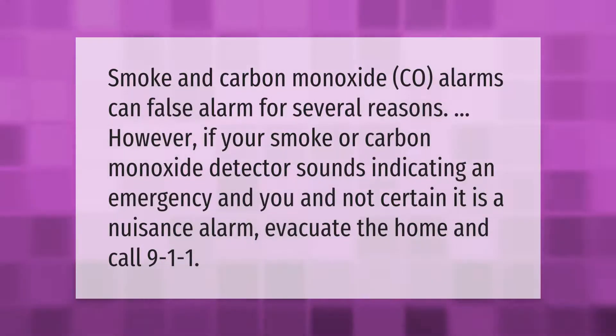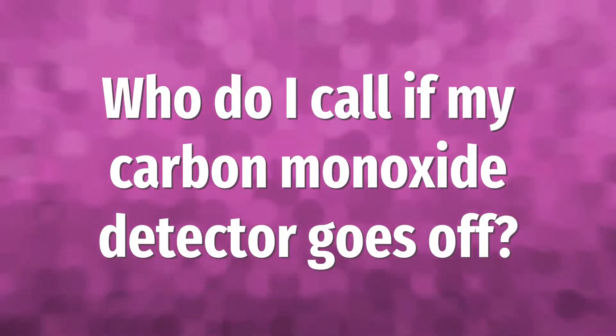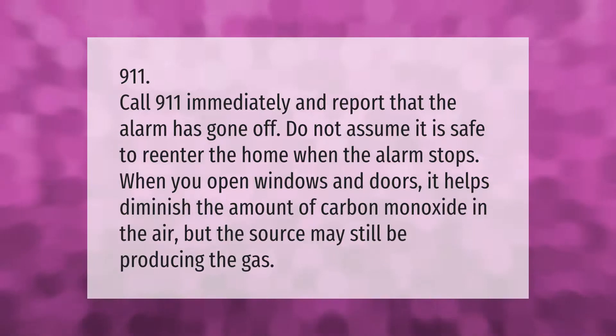Smoke and carbon monoxide alarms can false alarm for several reasons. However, if your smoke or carbon monoxide detector sounds indicating an emergency and you are not certain it is a nuisance alarm, evacuate the home and call 9-1-1. Do not assume it is safe to re-enter the home when the alarm stops. When you open windows and doors, it helps diminish the amount of carbon monoxide in the air, but the source may still be producing the gas.